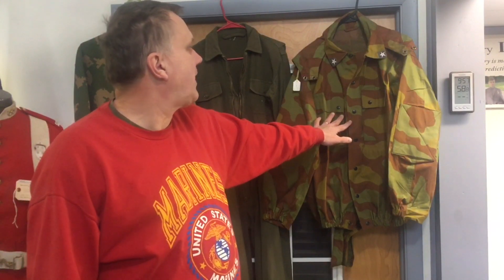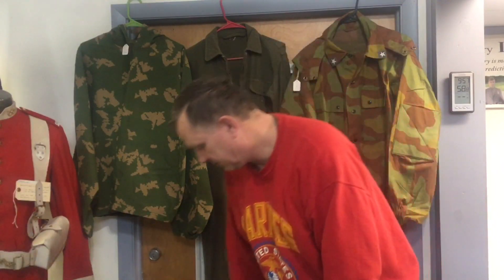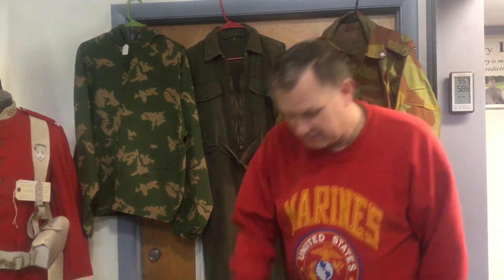We also have an Italian post-war San Marco camouflage pattern that has the trousers and attaching hood. We picked up some M56 ammo pouches, and picked up a couple pairs of nice jungle boots — unfortunately they're a size seven.